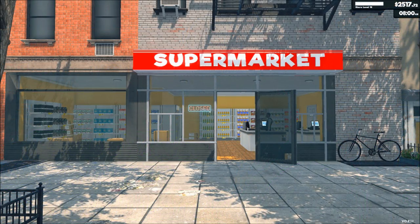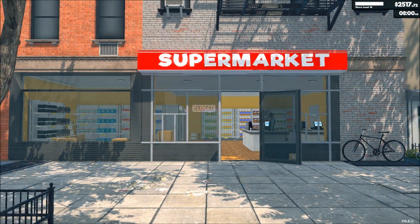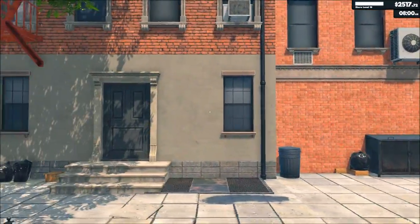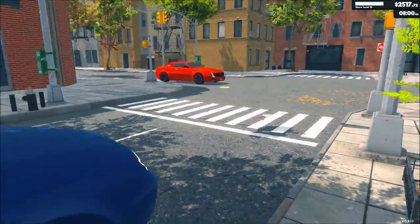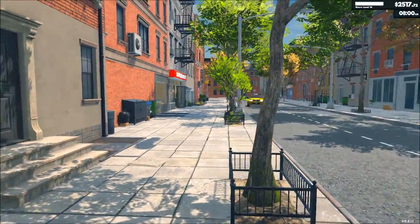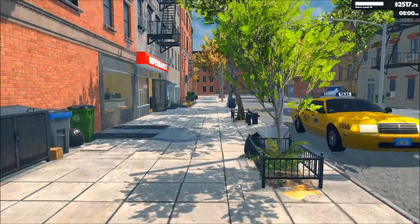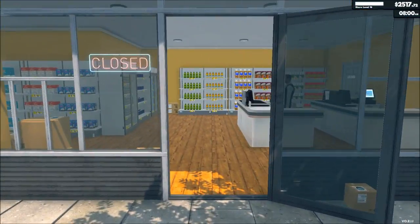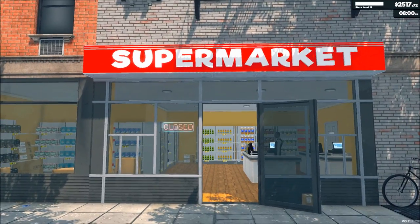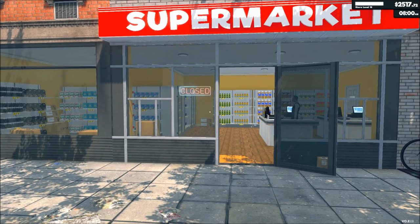Good evening everybody, welcome back to the Angry Gast and Supermarket Simulator — I almost said Supermarket Sweep. Whoa, what the hell, asshole! Just took my ass out. Where was I even going? My brain just broke.